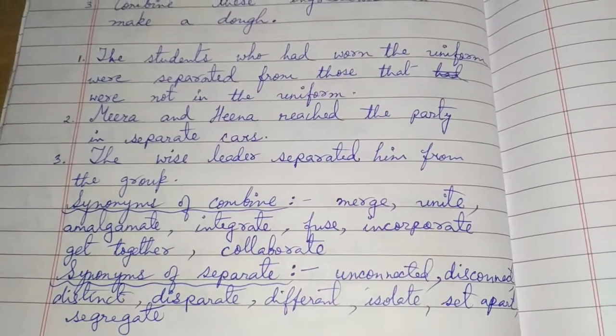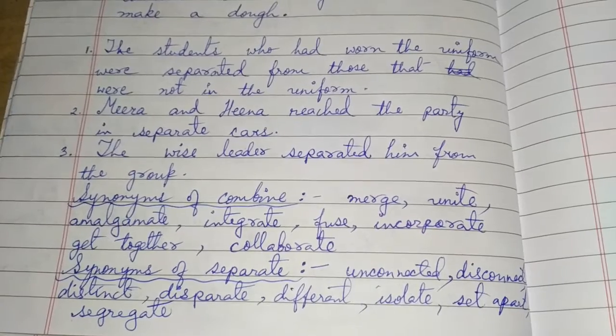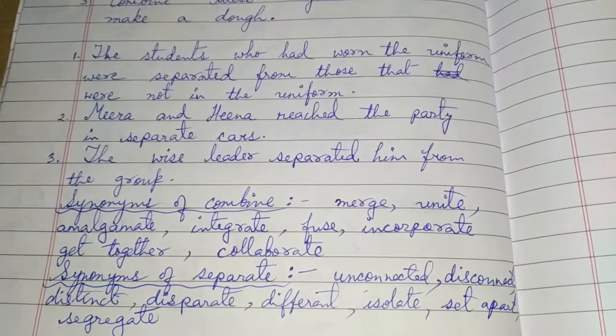You can use the main word in the sentences as well as the synonyms in the sentences. Thank you.